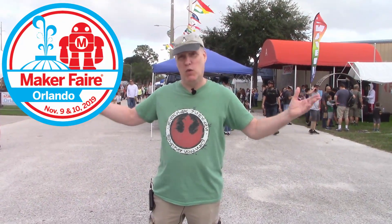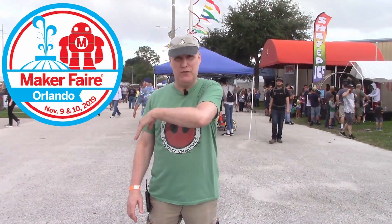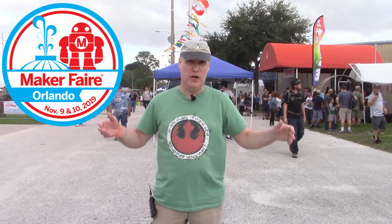All right, we're at the Orlando Maker Faire, one of the biggest Maker Faires on the eastern side of the country, maybe the whole country. We're going to go talk to people and check stuff out. Come on.